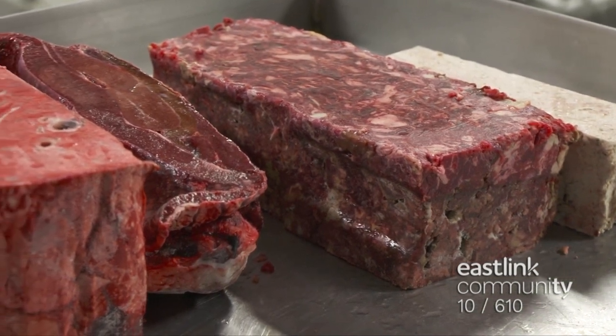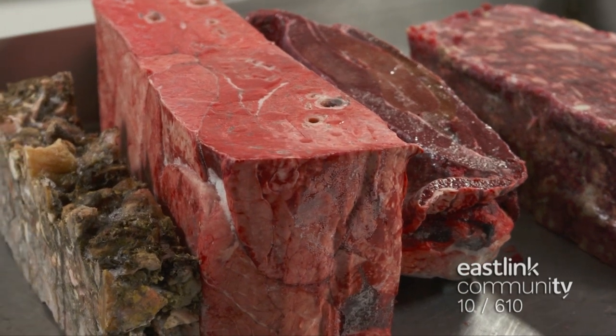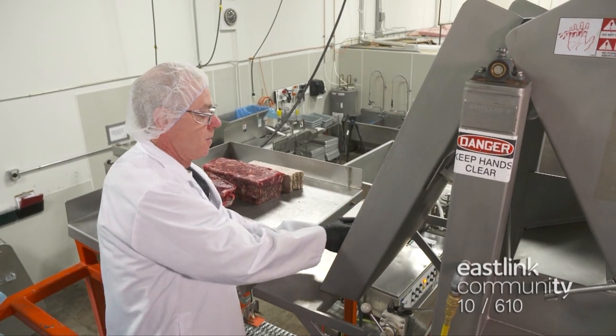To balance the dietary needs, the patties are made up of 80% muscle, 10% bone, and 10% organ. This recipe includes tripe, lung, muscle meat, liver, and bone.